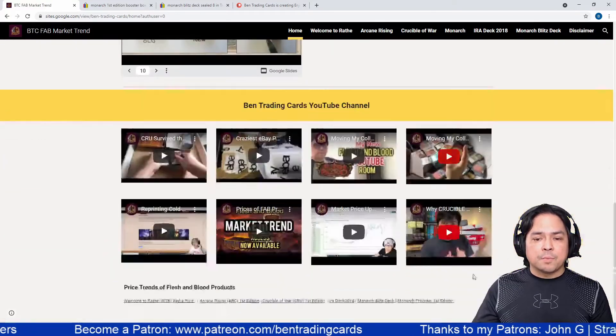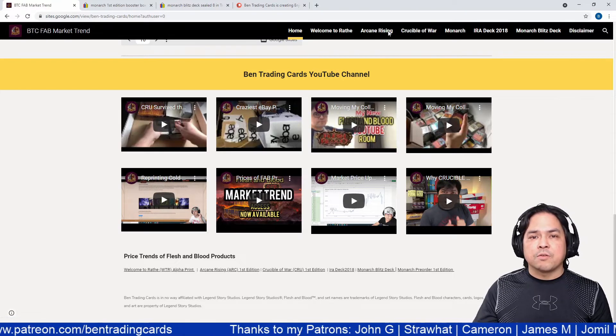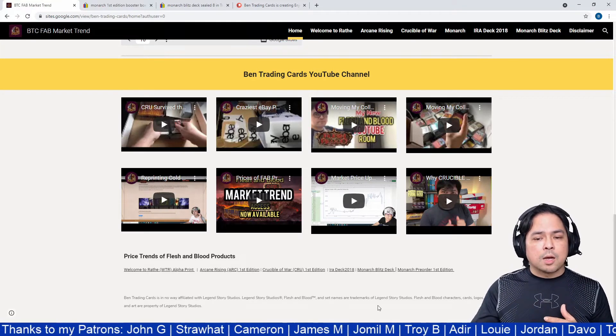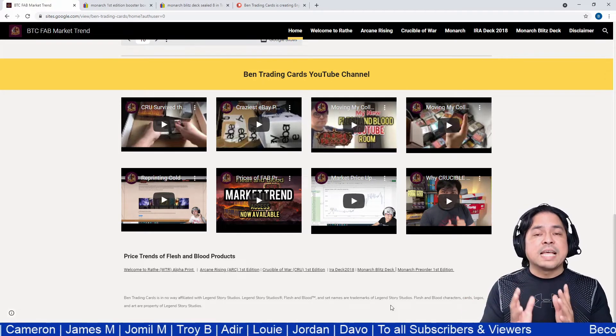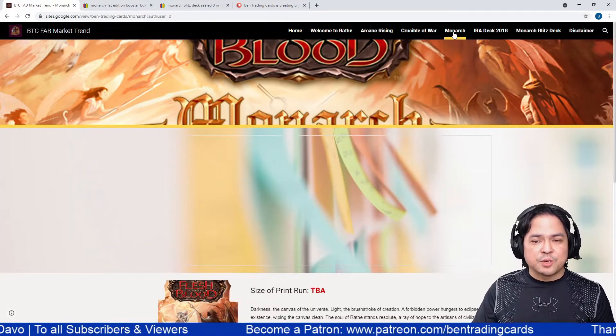The links here are the same as the navigation bar at the top. Please note that all card logos and artwork are not property of Ben Trading Cards — they are property of Legend Story Studios. Let's go to the Monarch First Edition price trend.